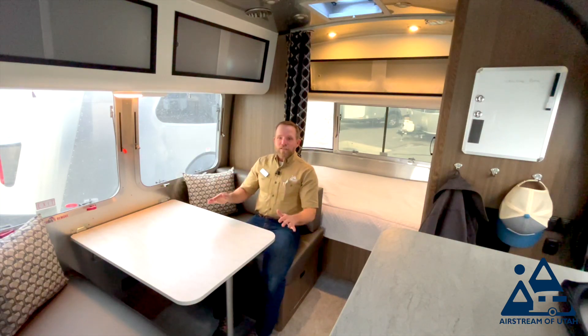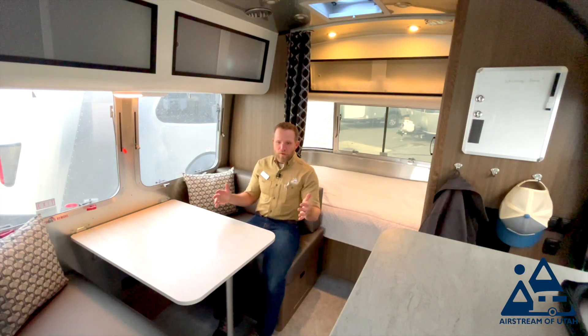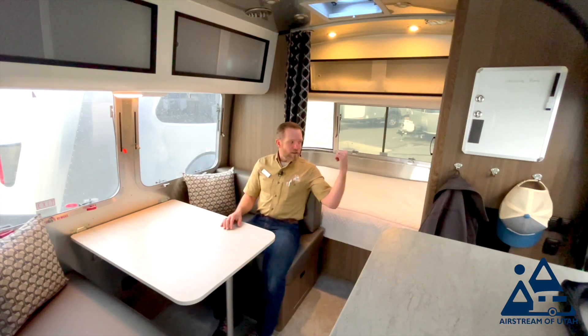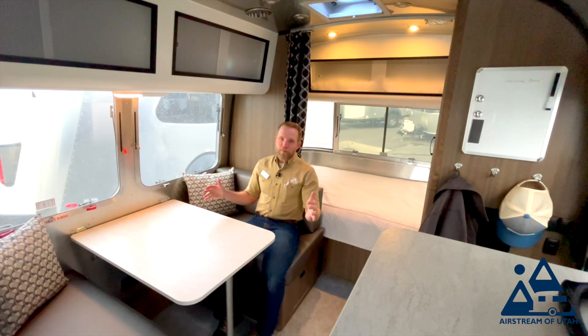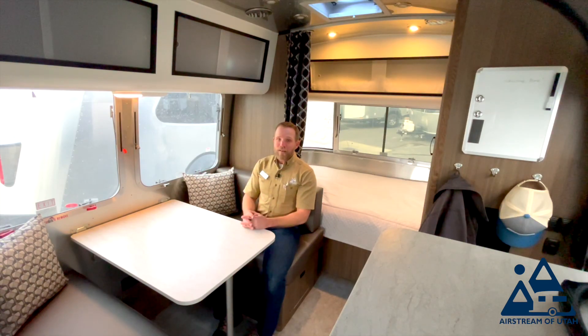This is an excellent space for entertaining — I do not feel claustrophobic in here. This model would be great for a couple, a couple with small kids, or a single person looking to travel, adventure, and work remotely. I can have my office space here, my sleeping quarters up front, my kitchen here, and this bathroom has plenty of space as well. With a 5,000-pound max capacity, many many vehicles can pull this very easily.